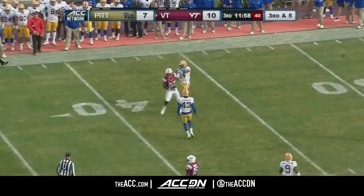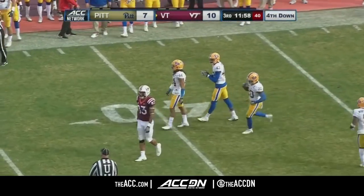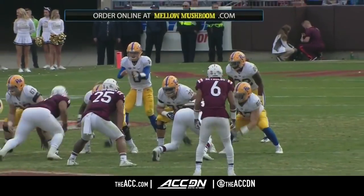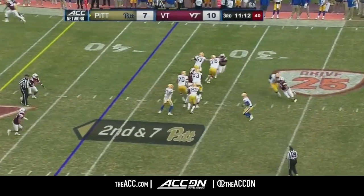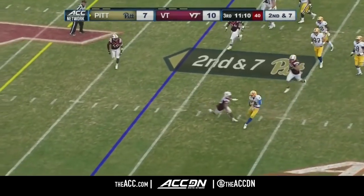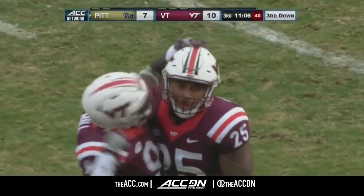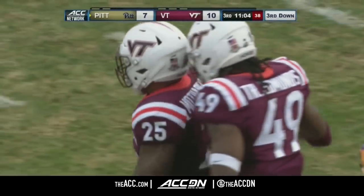Jackson, pressure coming, throws incomplete looking for Eric Kuma, his wide receiver. Avante Maddox on the coverage — Pickett is taken down and sacked at the 30-yard line by Andrew Matua-Pawaka.